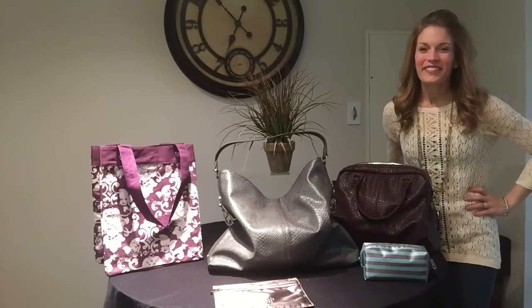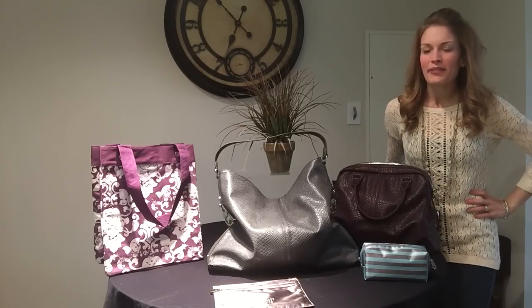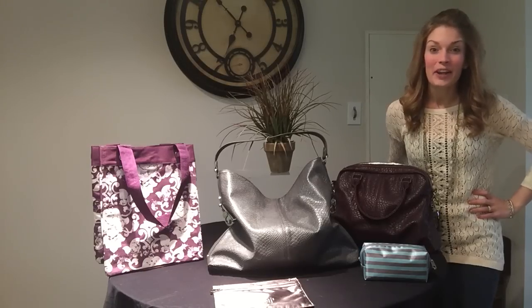Hey friends, Heather here with you. Thanks for stopping by Heather's Bag. Today I'm sharing with you something from the Jewel by 31 collection that I think you're going to love. I know that I do.